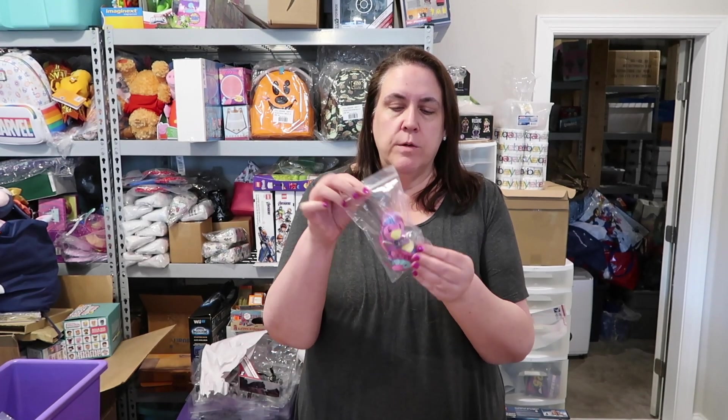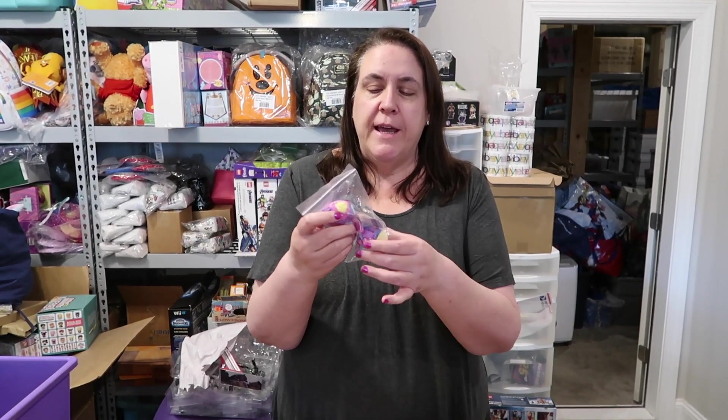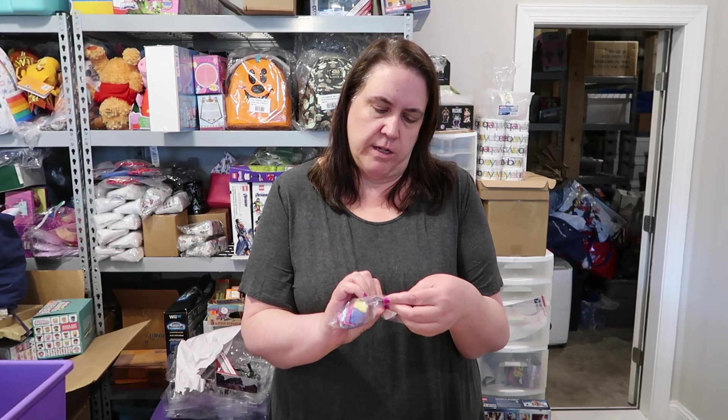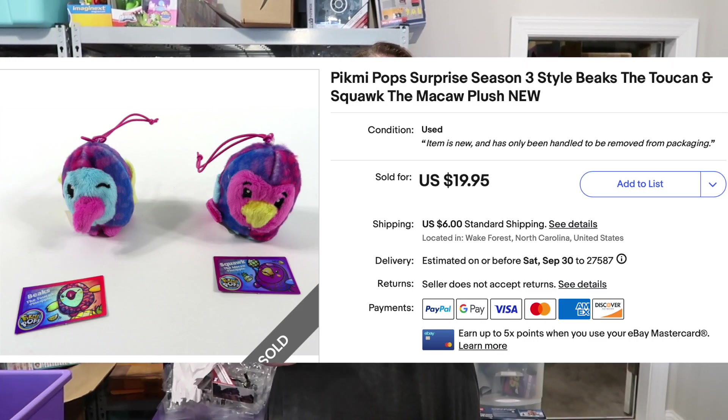And I have these cute little twin birdie Pick Me Pops. These are tiny little plush with little strings so you can dangle them off purses, backpacks, things like that. They're scented and they smell so good. These two little birds — you have found a Beaks and Squawks Superset. The Superset sold for $19.99 plus shipping.